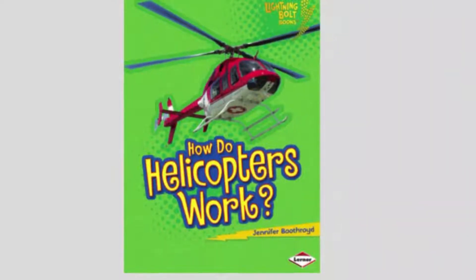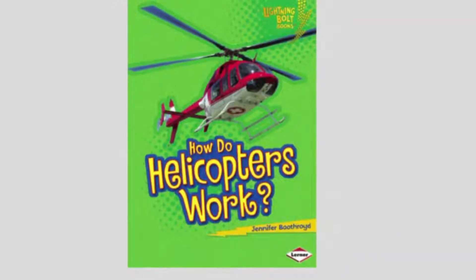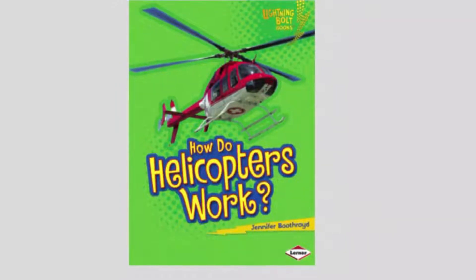How Do Helicopters Work? By Jennifer Boothroyd. Let's find out.